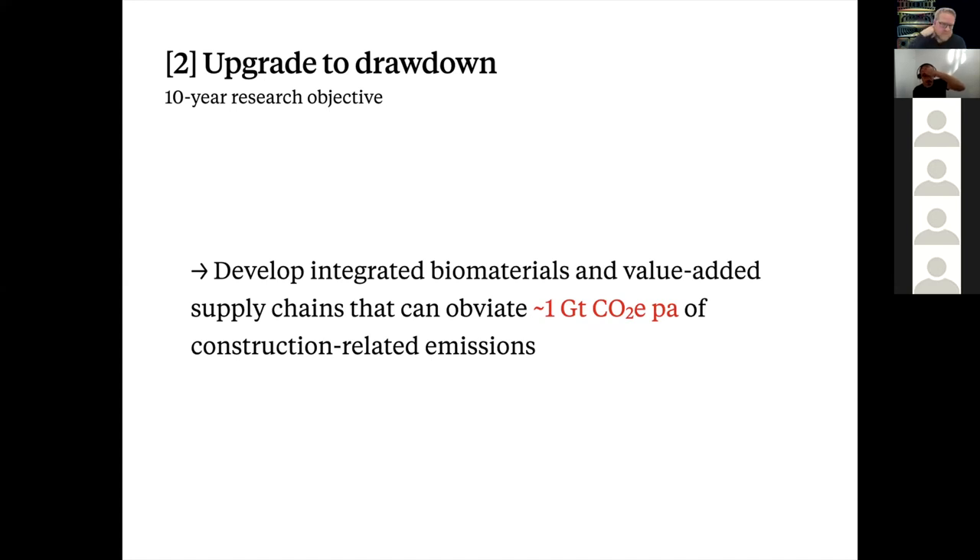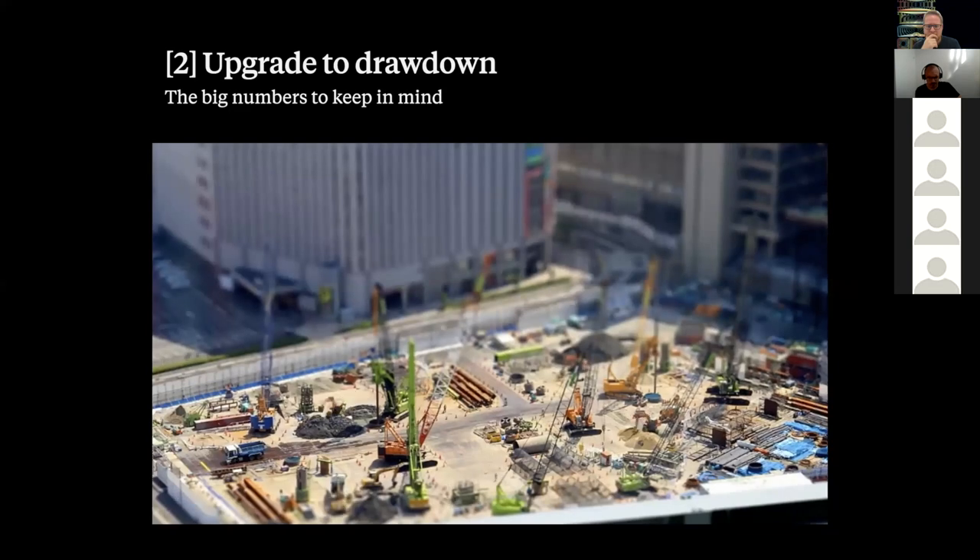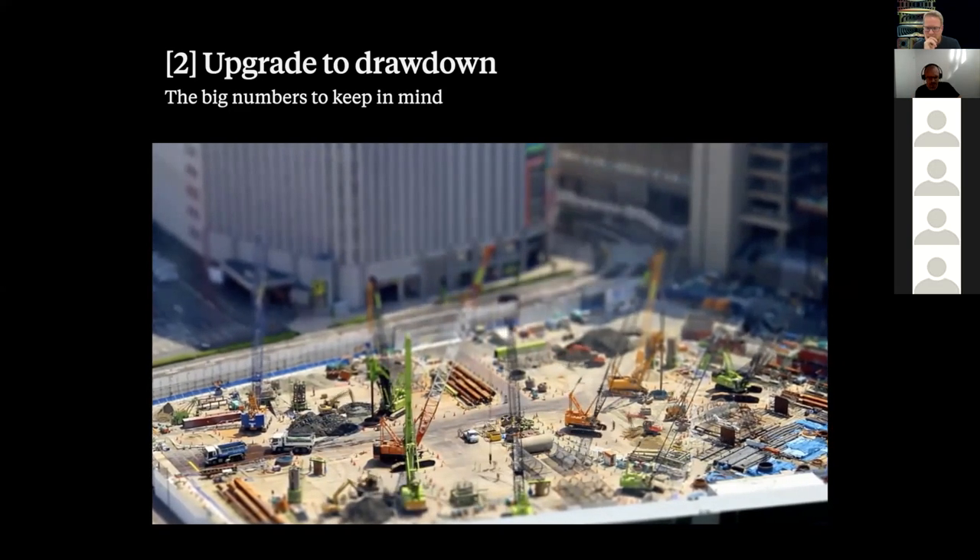The long-term goal of our emerging research group is to develop integrated biomaterials and value-added supply chains that can obviate in the order of a gigaton of CO2 of construction-related emissions per year. For context, a gigaton is a billion tons — roughly the mass of all land mammals other than humans, or roughly twice the mass of all people in the world. One gigaton per year is an absurdly large amount of CO2 to try to avoid by design, but that is the scale to aim for if we have any chance of making a noticeable dent in construction-related emissions.